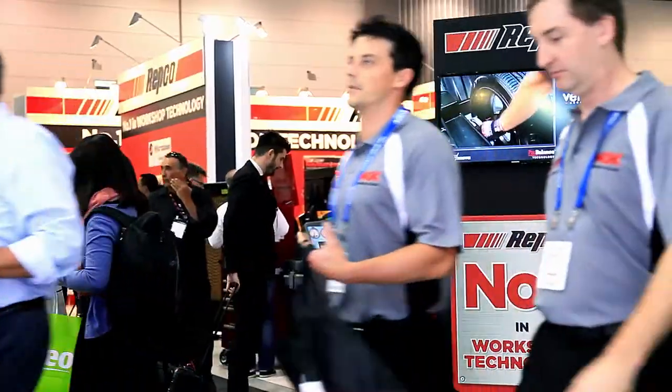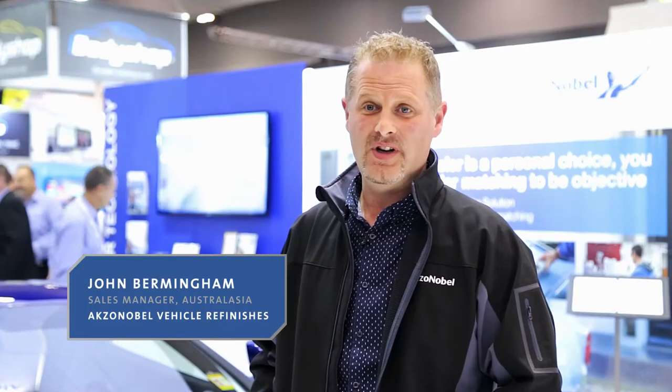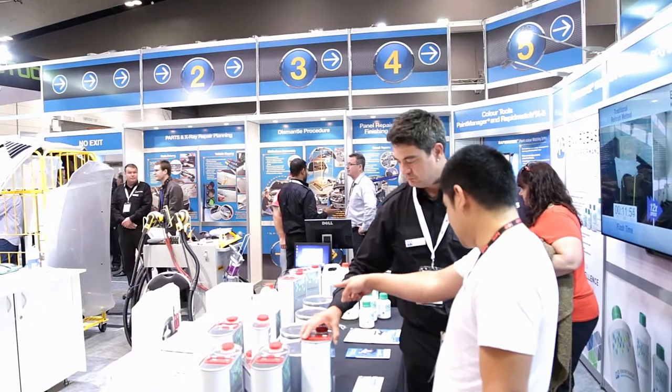The reason we do it is that there's thousands of customers that come through the event. Some of those are current customers, but many of them are prospective customers from all around the country. Every year this is on, it just gets bigger and bigger. With the amount of people coming to the show, it gives us a good opportunity to capture people en masse and make sure we can cover as many as we can at the same time.